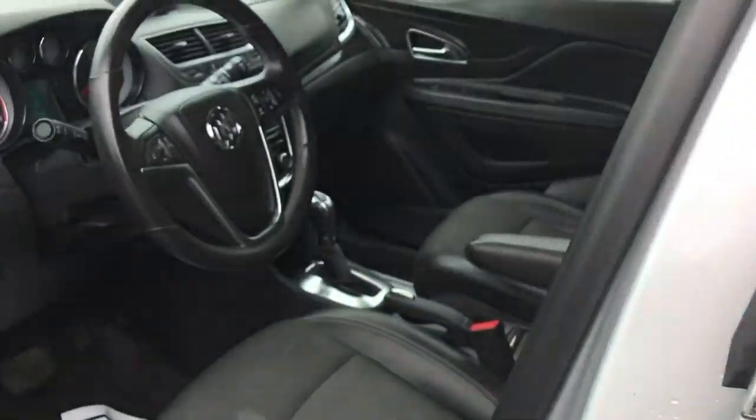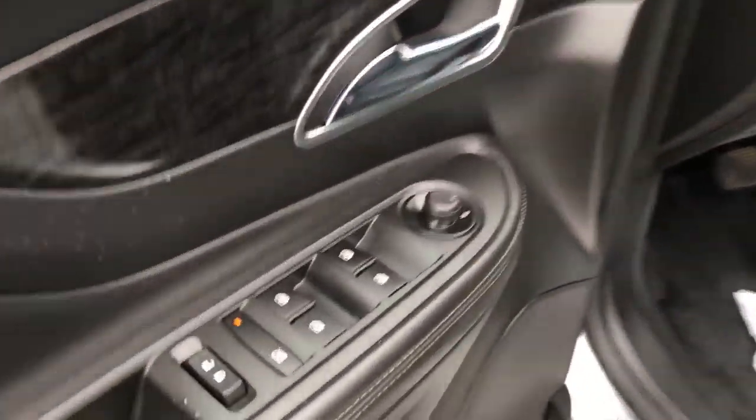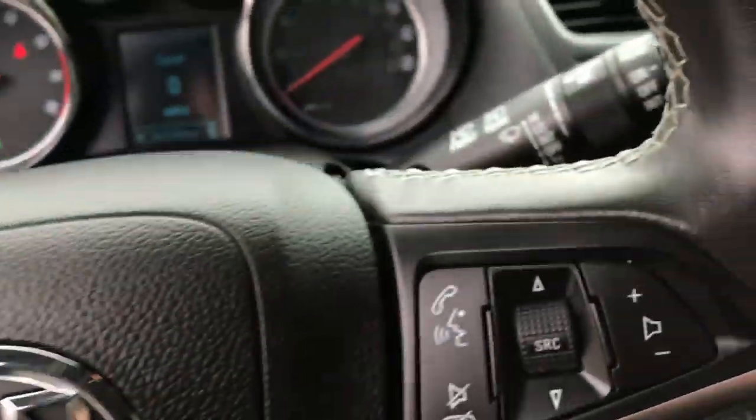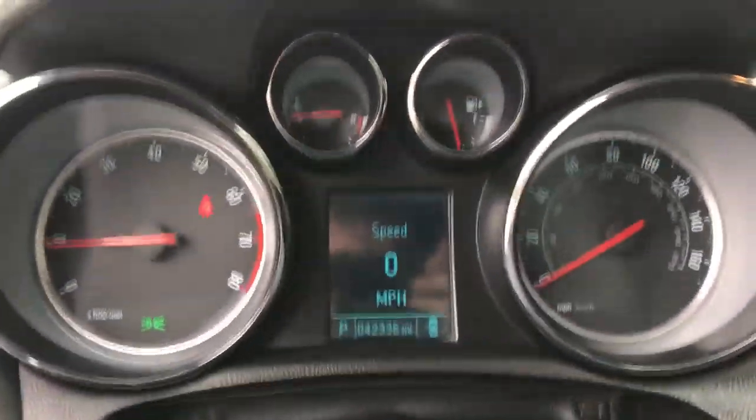Take a look at the interior here. Got black cloth leatherette seats. Driver door panel — you get power windows, mirrors, and locks. Power driver seat controls there. Step on inside. Got your lighting controls, your cruise, some audio functions here on the wheel as well. Check your gauges there.